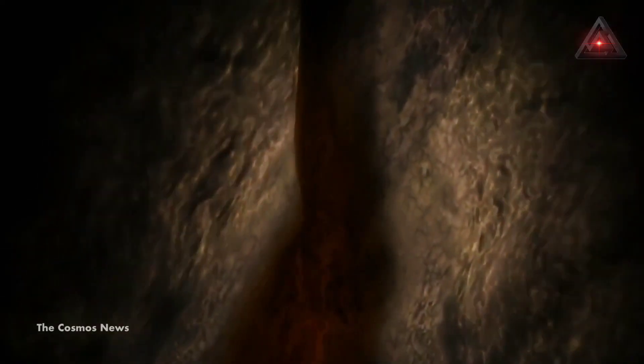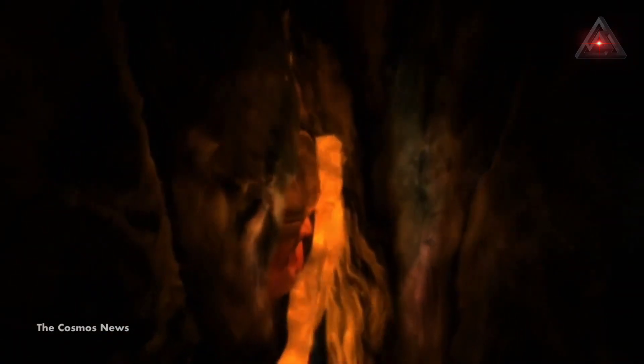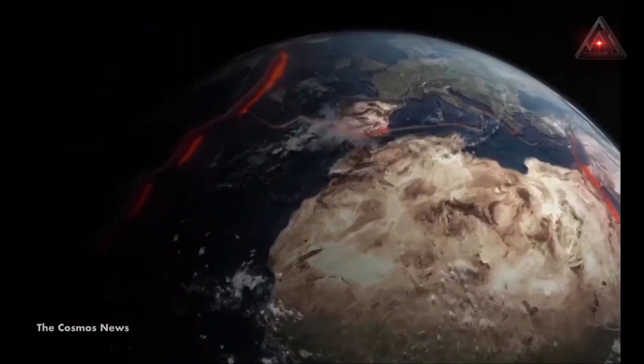A team of researchers at the University of Texas at Austin (UTA) has found a new layer under Earth's crust called melt, according to a press release. It comprises hot molten rocks and reveals useful insights about our planet's tectonic plate activity.